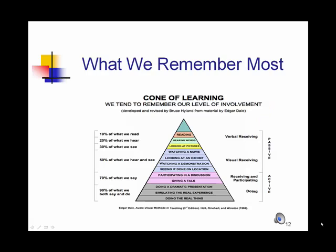Edgar Dale created what he calls the cone of learning to identify the kinds of activities that involve the learner and lead to greater retention. In the pyramid shown on this page, the items at the top represent less levels of involvement and therefore less retention, while the items at the bottom require more involvement by the learner and therefore more retention.